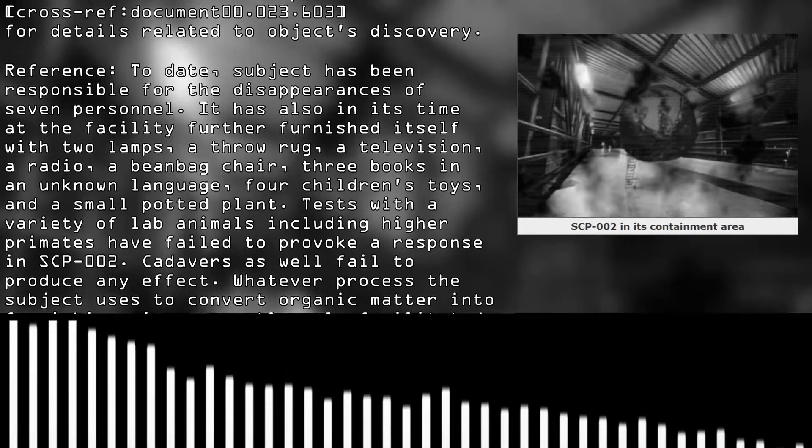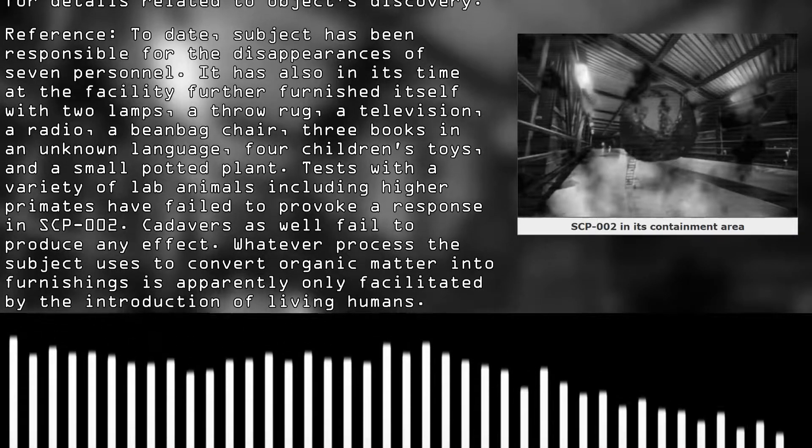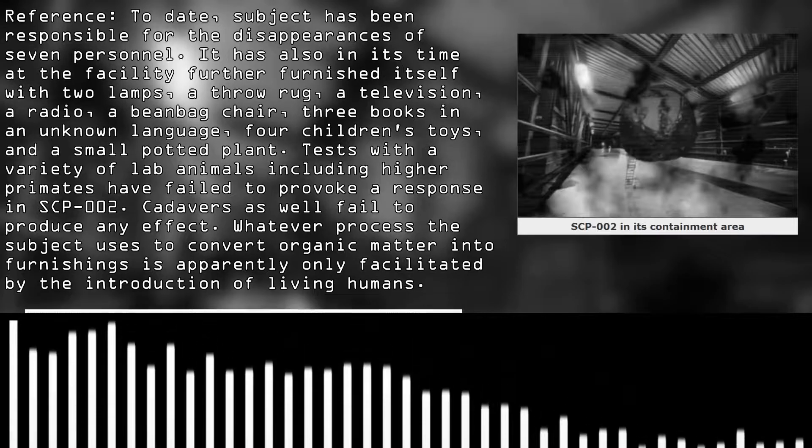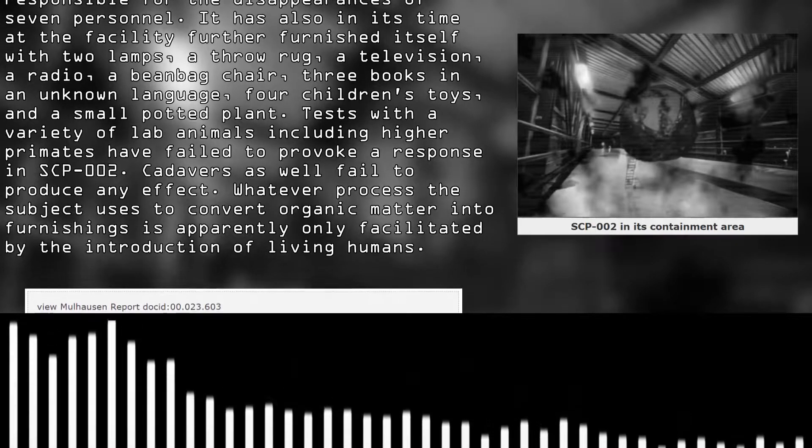Cadavers also failed to produce any effect. Whatever process the subject uses to convert organic matter into furnishings is apparently only facilitated by the introduction of living humans.